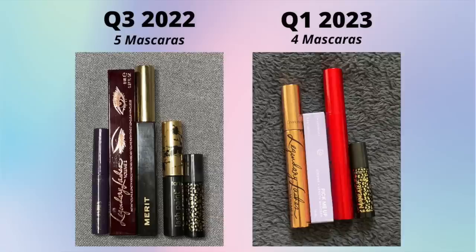They're workhorse products to me - I don't feel like I'll ever need more than the two that I have. Next category: mascaras. I had five and I went through three of them. I finished the Merit one and two of those mini Tarte ones. The only two remaining from that check-in are the Charlotte Tilbury and the mini Man Eater from Tarte. I also picked up one from Smashbox and one from M Cosmetics.